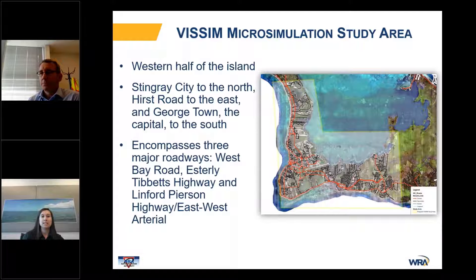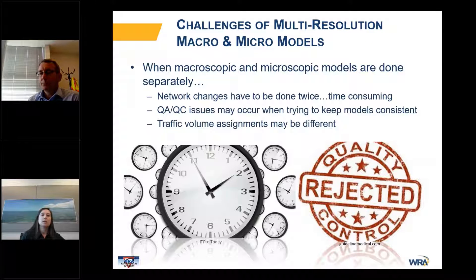While the Visum model encompasses the entire island, our VSIM microsimulation study area focused on the western, more congested half that captured the three major roadways on the island. Some of the challenges that may occur when doing macroscopic and microscopic models separately include network changes having to be done twice, which could be very time-consuming and result in quality control issues when trying to keep the models consistent. The traffic volume assignments may also differ between the models.